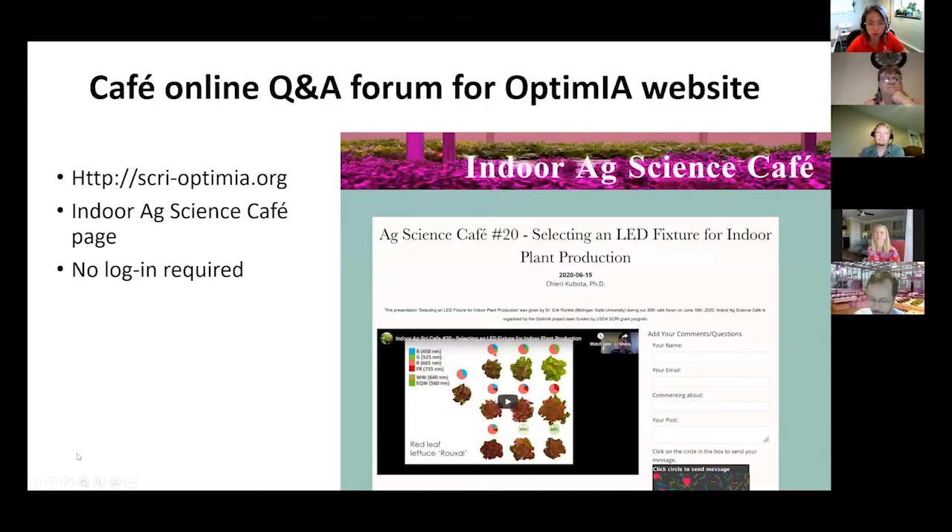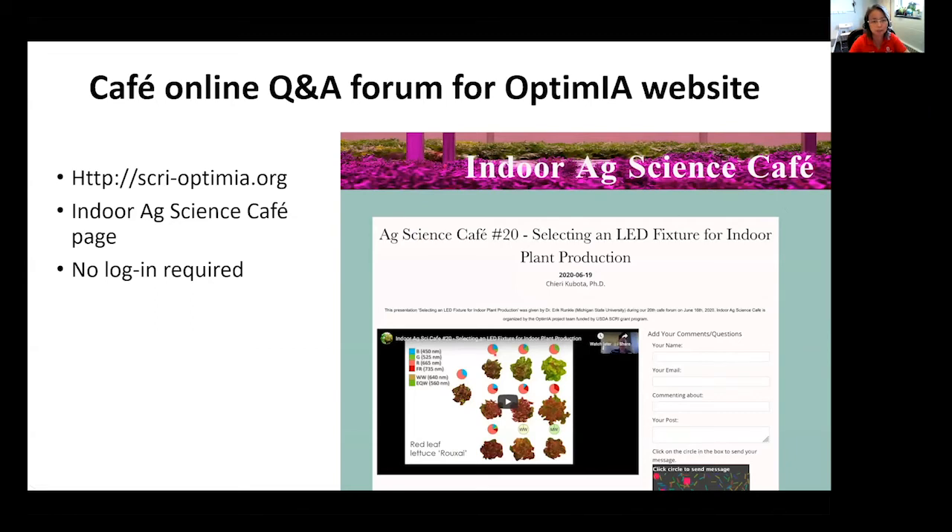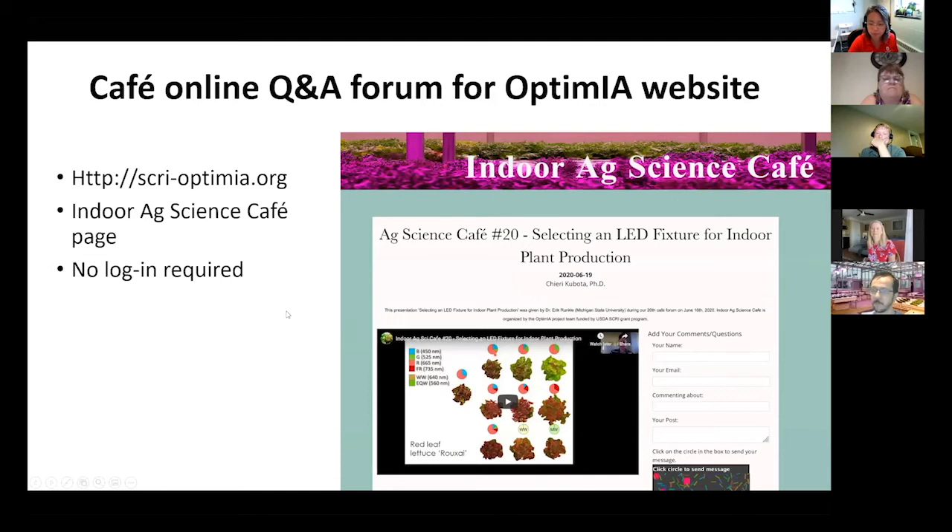Before I introduce today's speaker, I'd like to go over a little bit of business. We have a new Q&A forum built into our Optimia project website. It doesn't require a login, so I think it's easier to use, and it's built into our archive page of CAFE. If you go to a specific video and click on it, it shows up on that page. Whoever asks a question, the notification comes to me, so I should be able to respond really quickly.